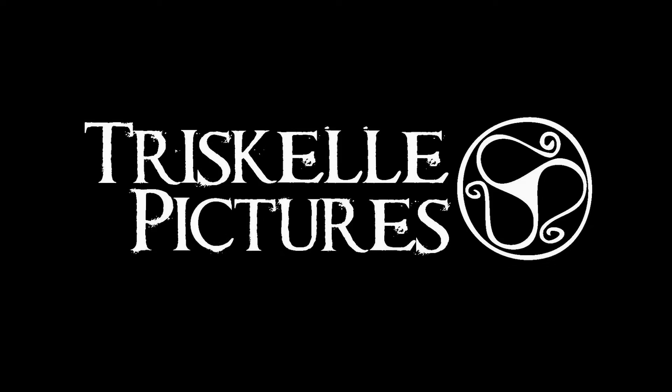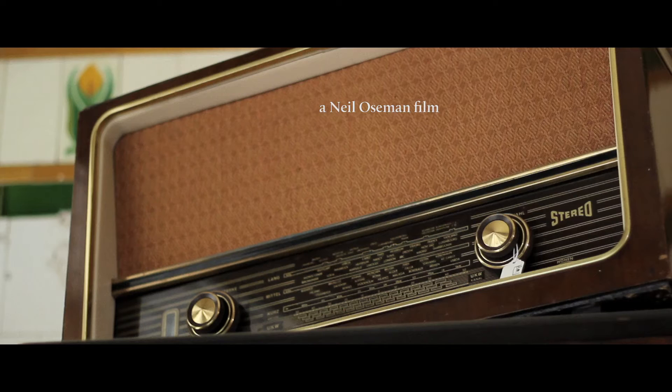Hello and welcome to the Stop Eject Filmmakers Commentary. I'm Neil Oseman, the director, and I'm Sophie Black, the producer and also production designer. We're actually recording this in Cannes, just a few days after the film was finally completed.